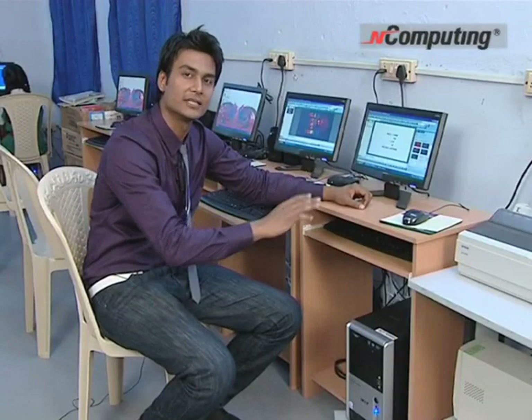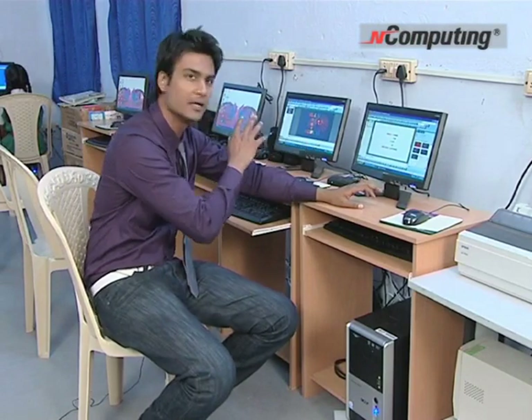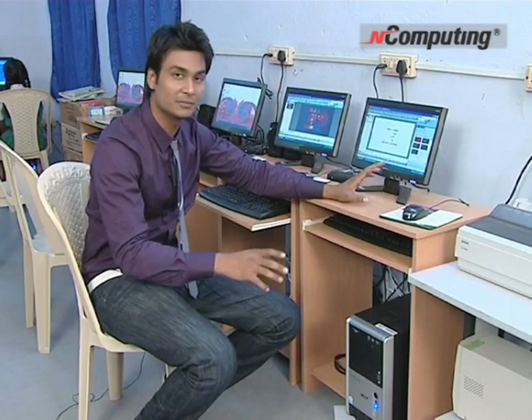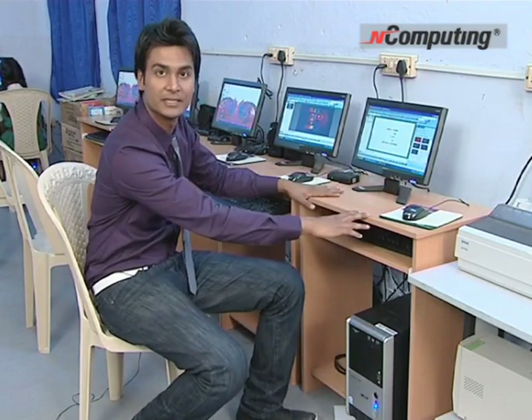We see that the lab has 10 computer systems, but only two PCs. How is that possible? That's possible through what is called shared computing. Each of these personal computers are connected to the rest of the systems by hardware and software, which is developed by a company called nComputing, which enables the students to individually access each of these systems.